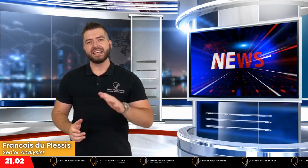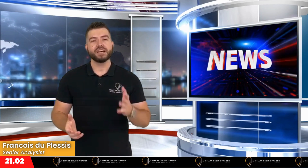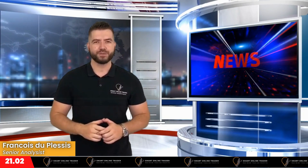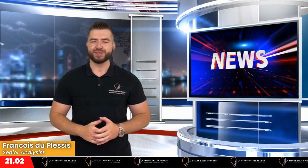That is it from us here at Smart Online Trader. Should you be interested in any additional services that we offer, kindly get in touch with us or simply click on one of the links in the description below. As always, may the pips be with you — cheers!